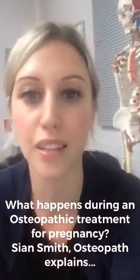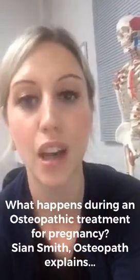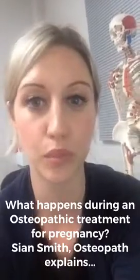Hi, I'm Sian, osteopath at Bridge to Health. Just answering another question we have often regarding osteopathic treatment in pregnancy, which is what will happen throughout the session.